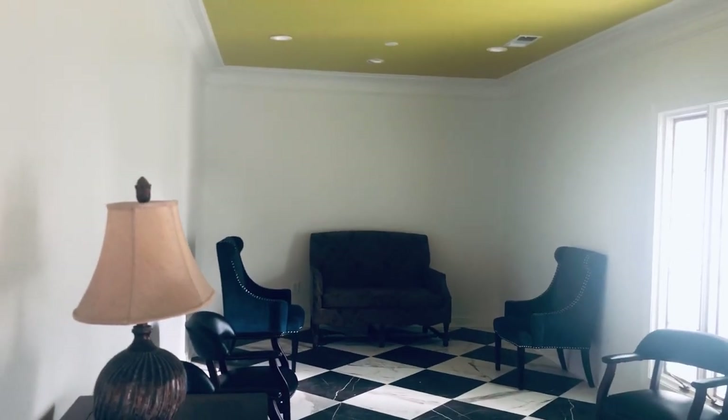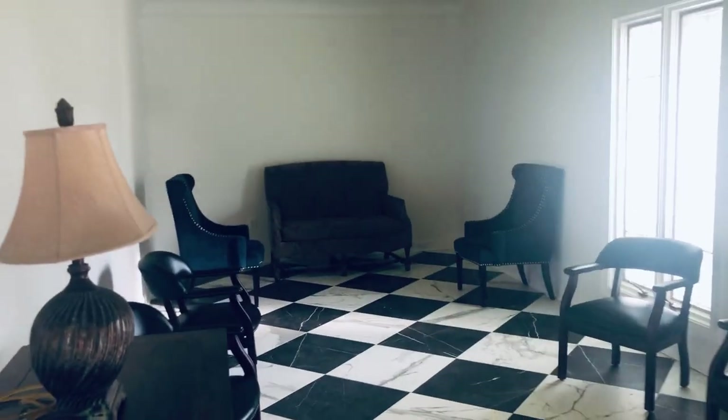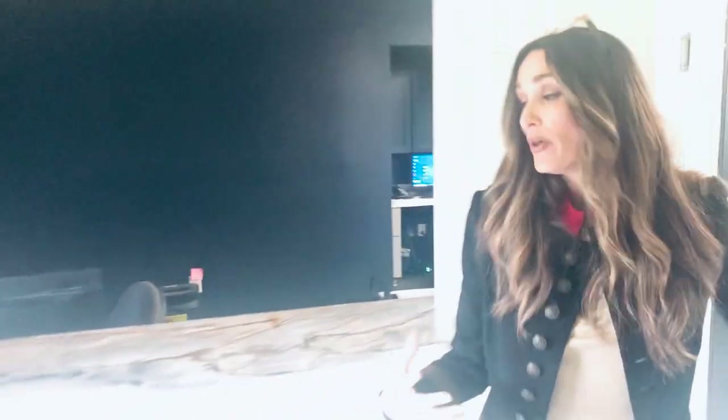I wanted to put a mirrored wall on that back wall but I'm not sure I'm gonna do that. I'm gonna leave those two chairs like they are because they look art deco, and then that couch back there is gonna be recovered in some kind of velvet with some fringe or something like that. We look through here and we don't have any of our art up, but eventually we will.